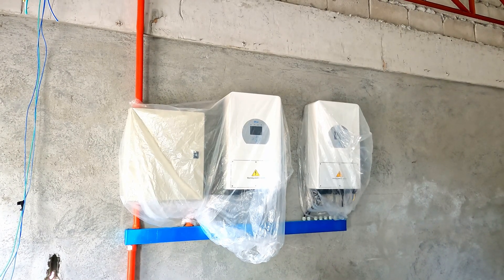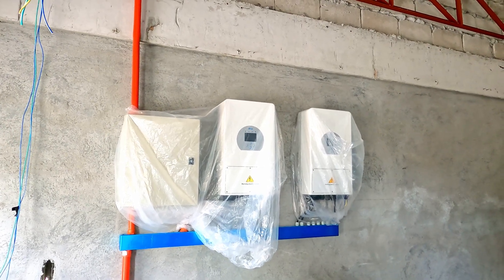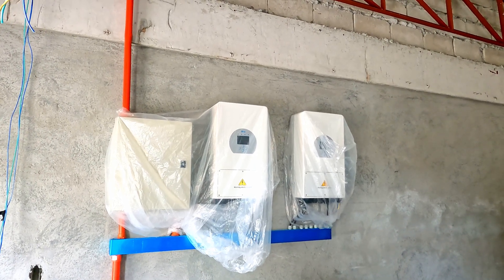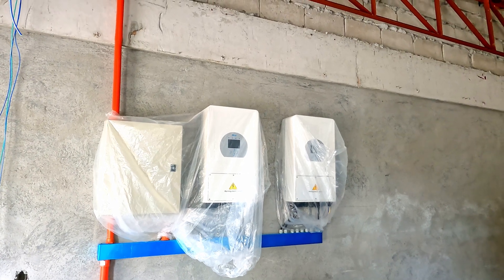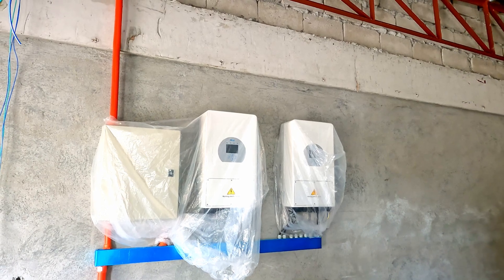An update on solar: the batteries I'm now told will be installed on Monday — next Monday. Today is Friday. So quite soon we should be able to take a look at those batteries and see how the whole system works together.